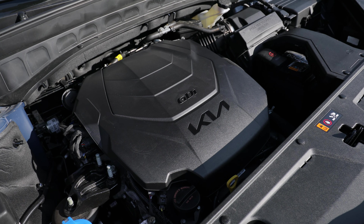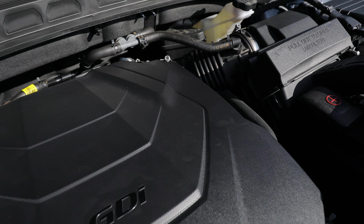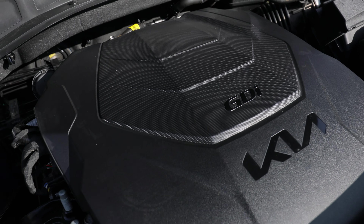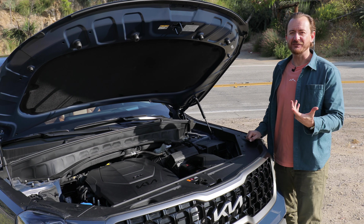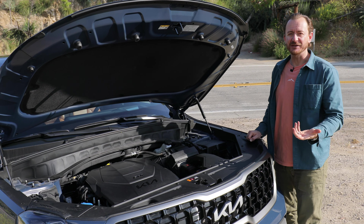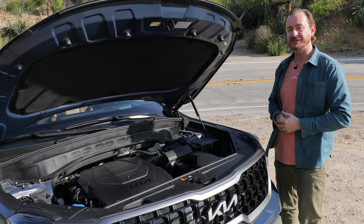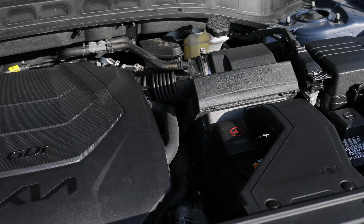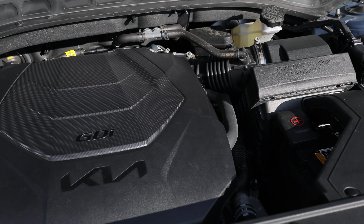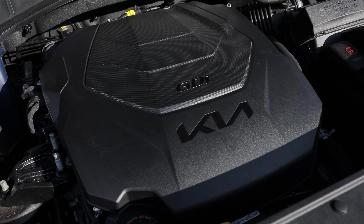Under the hood of every Telluride is a 3.8-liter V6 engine that makes 291 horsepower and 262 pound-feet of torque, mated to an 8-speed automatic transmission. I'm really curious to see how that feels on the road because we just tested a Honda Pilot that had a 10-speed automatic that I thought was one of its best features. A lot of engines in this class are turbocharged — that's not the case here. It's a traditional V6, so you get traditional power but also traditional not-so-great gas mileage.